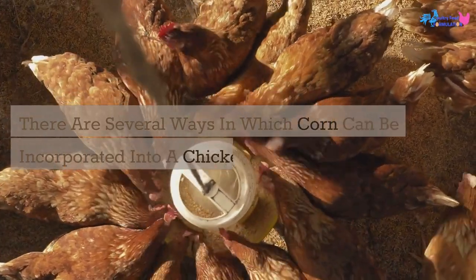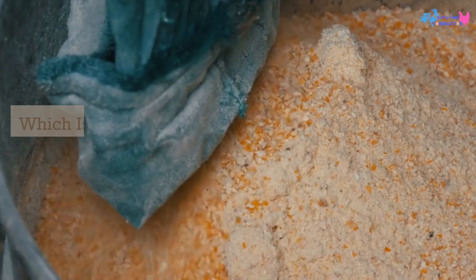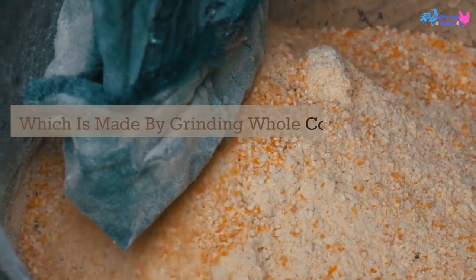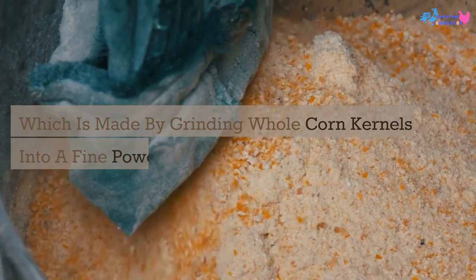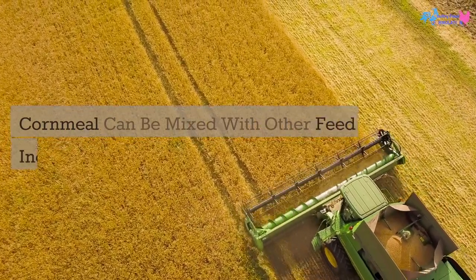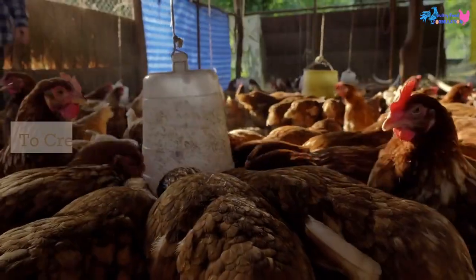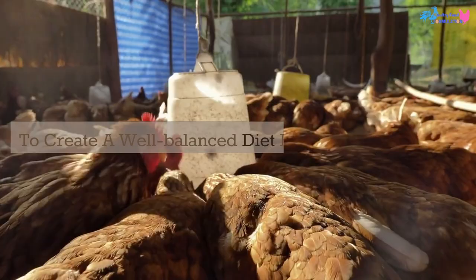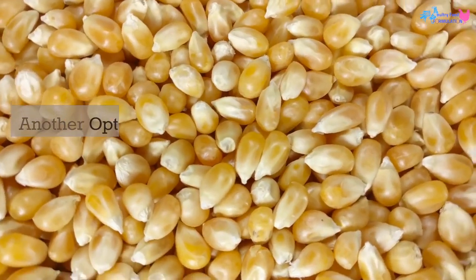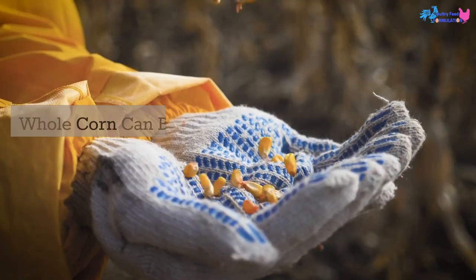One common method is to feed them cornmeal, which is made by grinding whole corn kernels into a fine powder. Cornmeal can be mixed with other feed ingredients such as soybean meal or wheat bran to create a well-balanced diet for chickens.